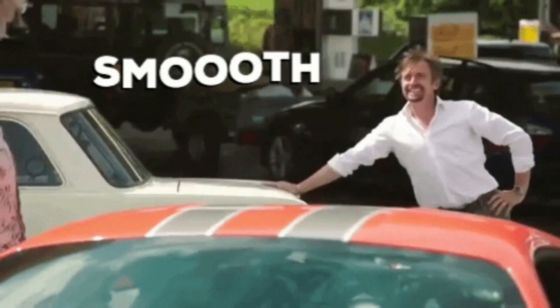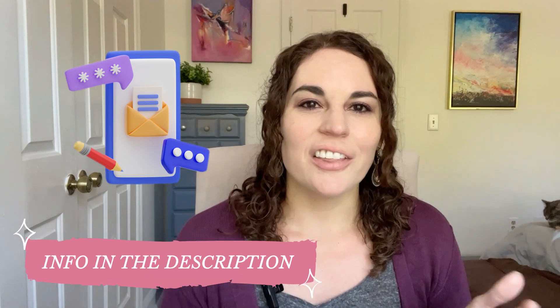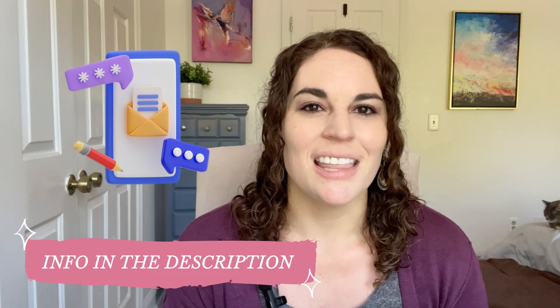Hi, I'm Sarah, a realtor in the Charleston and Summerville, South Carolina area. My team and I love helping people make their smooth move to Charleston. Whether you're buying or selling in nine days or ninety days, give us a call, shoot us a text, send us an email, or set up a Zoom appointment. All the links you need are in the description and pinned in the comments.